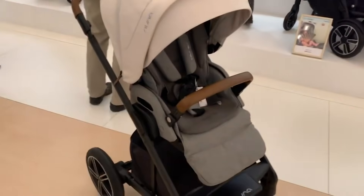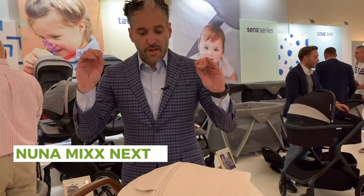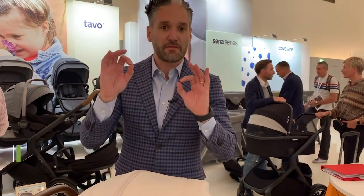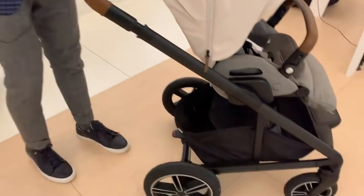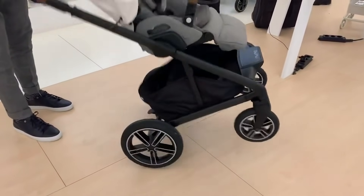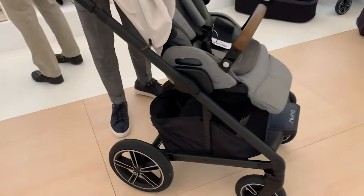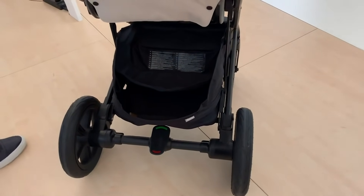We showed you a Nuna Triv earlier, but now we have the Nuna Mix Next for 2020. The Nuna Mix is very similar to last year's version, but they made two very important distinct differences. The first is enhanced suspension. To demonstrate how awesome the suspension is, I can bounce this — it is just like bouncing, so secure and strong. It's going to be so smooth going across snow, across the playground, or on eroded sidewalks. This is going to push beautifully.